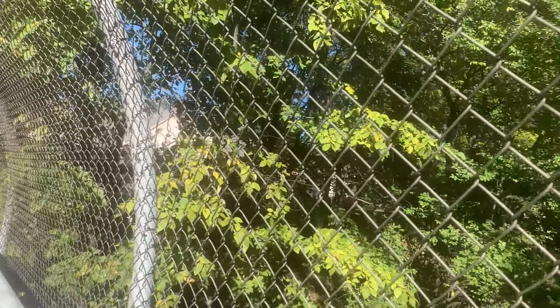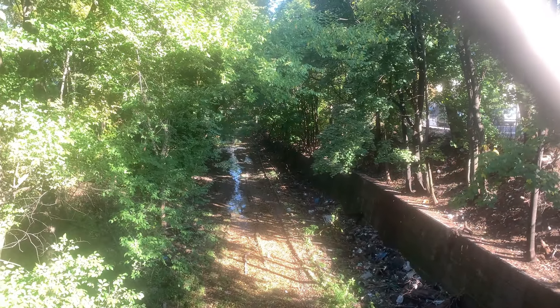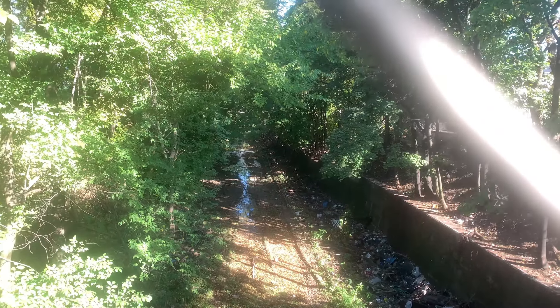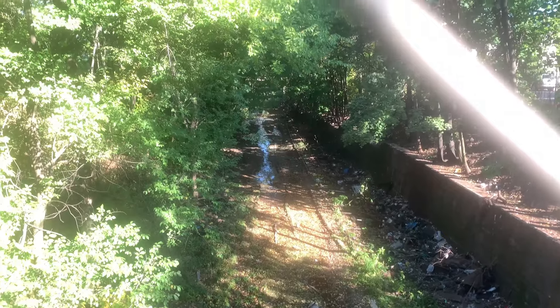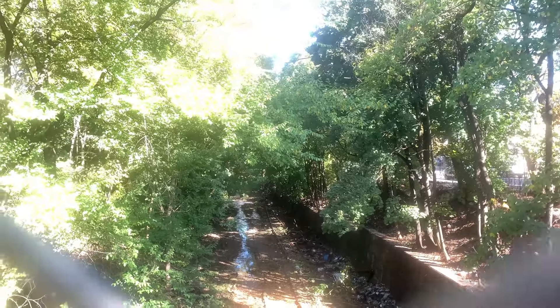This is Wempelt Avenue, and this was the former site of the Mariner's Harbor Station on the Staten Island Railway. You can get a view of the right of way over here. Originally known as Eristina, the station opened in the summer of 1886, and like most of the other stations on the line, it closed on March 31st, 1953.